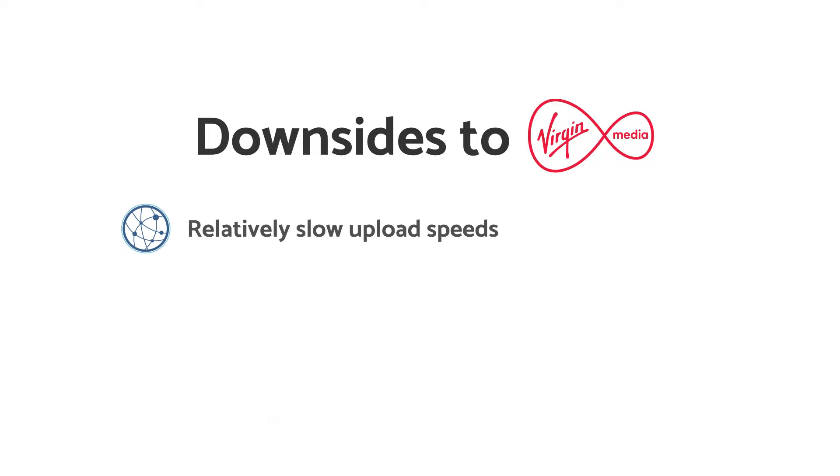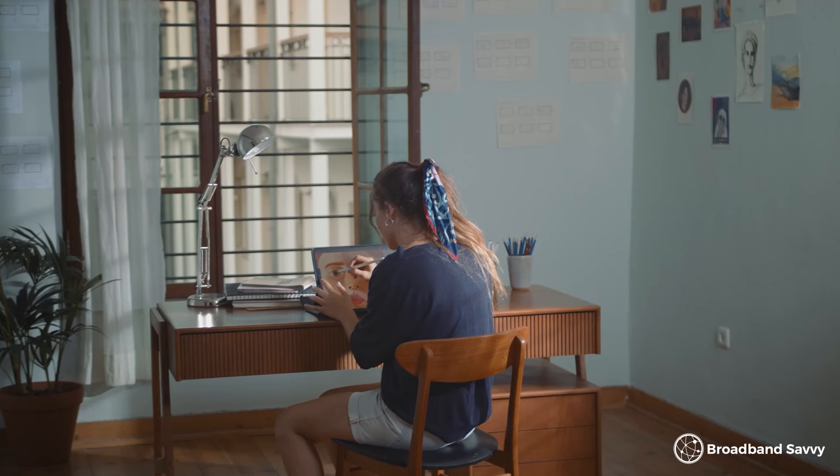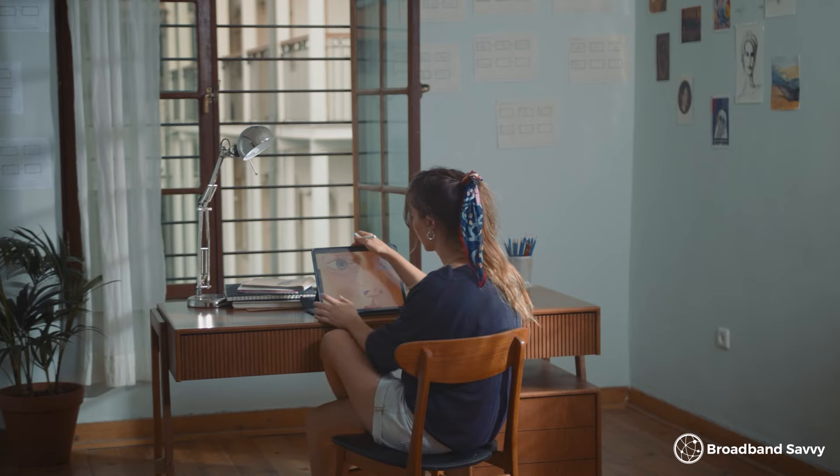Now let's look at some of the downsides to choosing Virgin Media Broadband. The first is the upload speeds. When you compare their plans to similar speed options from the likes of BT or Sky, you'll notice that the upload speed is quite a bit lower, and Virgin Media's upload speeds are a lot lower than what they are with some alt-net fibre providers like Hyperoptic and Community Fibre. With these smaller independent operators, you normally get the same download and upload speeds — so if you buy Hyperoptic's 900 megabit plan, you'll get a 900 megabit upload speed, but with Virgin Media's gigabit plan, although you'll get a faster download speed, your upload speed will only be about 100 megabits per second. A 50 to 100 megabit upload speed is plenty for most people, but if you often upload large files for work — such as in video editing or graphic design — you might want a faster upload speed.